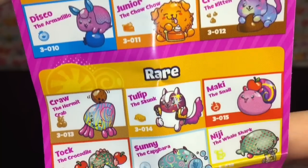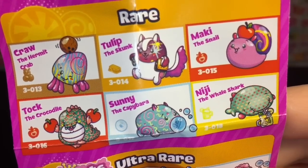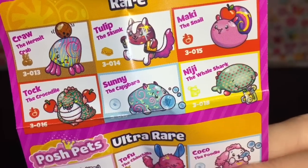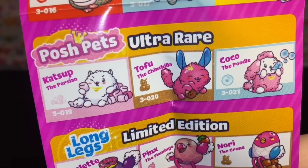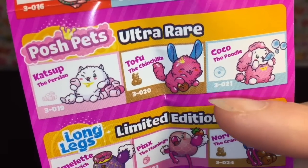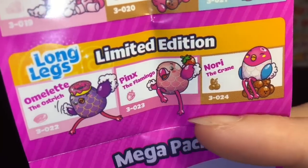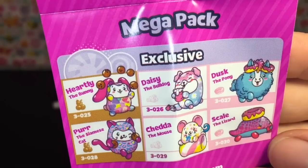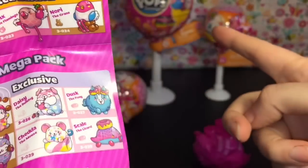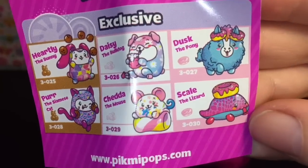There's a chameleon - I love him with his tongue sticking out! Here are the rares: a hermit crab, a crocodile, a capybara - that's cool - a whale shark - I need that one! The posh pets are the ultra rare, like tofu the chinchilla - that's adorable. And then the limited edition ones are called Long Legs, which are different birds. I bet the legs are like the dangly legs.